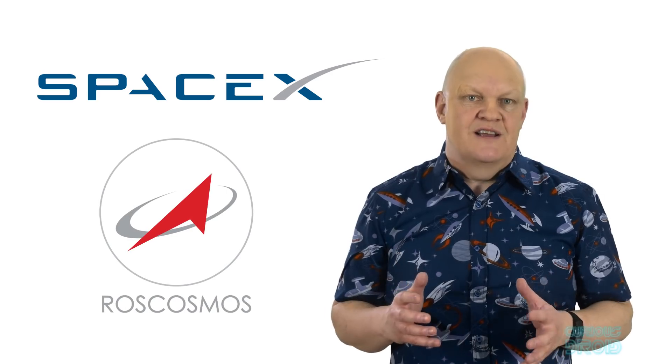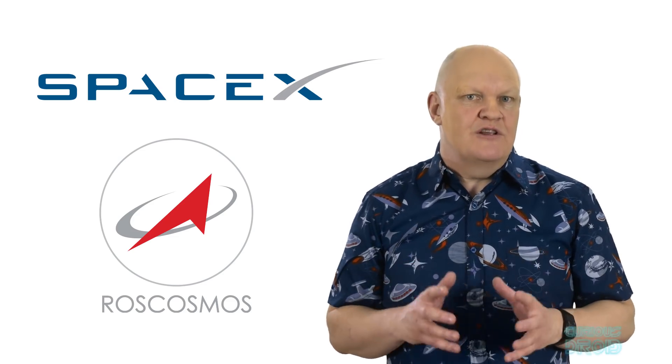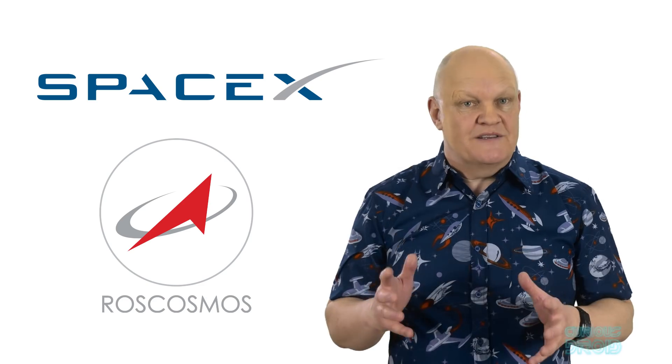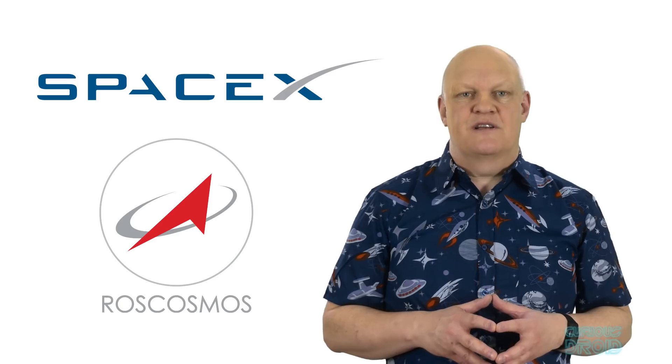SpaceX is now forcing the rest of the launch industry to re-examine their use of non-reusable launch systems. A few years ago, the Russian space agency Roscosmos said they didn't see any point in developing reusable rockets — but after the recent success of SpaceX and their growing share of the market, Roscosmos now say they are actively looking at reusable rockets. So expect to see a lot more in the way of rockets and boosters flying back to base by themselves.